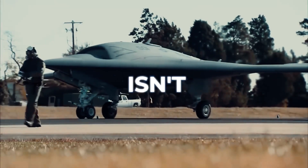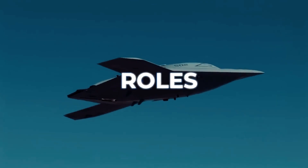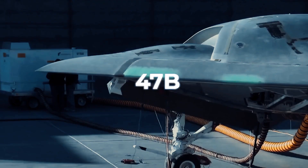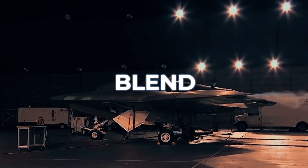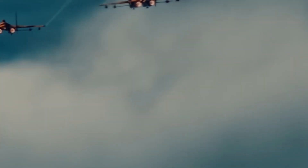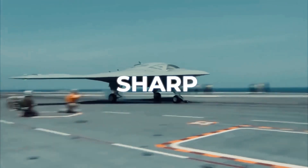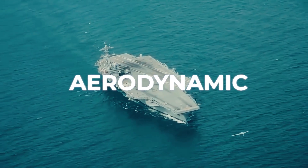The X-47B isn't merely a drone. It's a harbinger of future warfare, where unmanned systems play pivotal roles in complex military strategies, reshaping the battlefield with their unprecedented capabilities. The Northrop Grumman X-47B is a revolutionary step forward, showcasing a blend of advanced design and cutting-edge capabilities that have reshaped our understanding of aerial warfare. The most striking feature of the X-47B is its unique cranked kite planform. This design, characterized by a blend of sharp angles and smooth curves, not only enhances its stealth capabilities but also contributes to its aerodynamic efficiency.